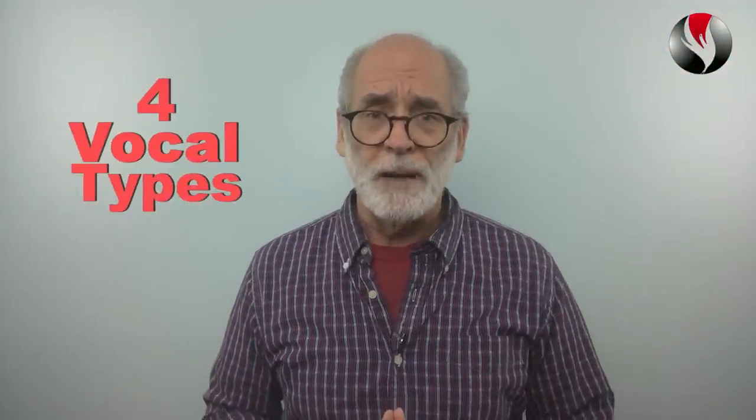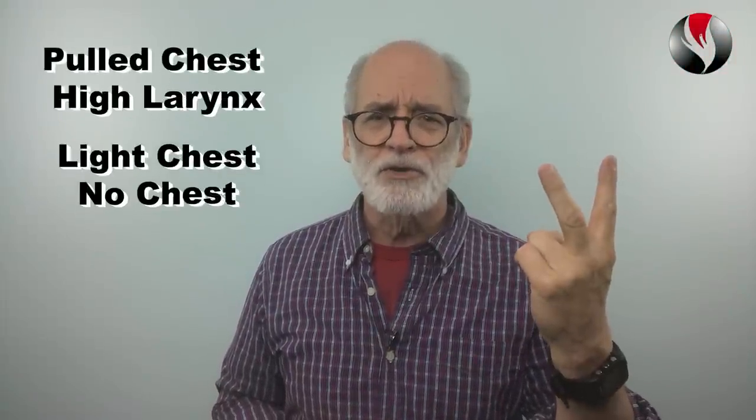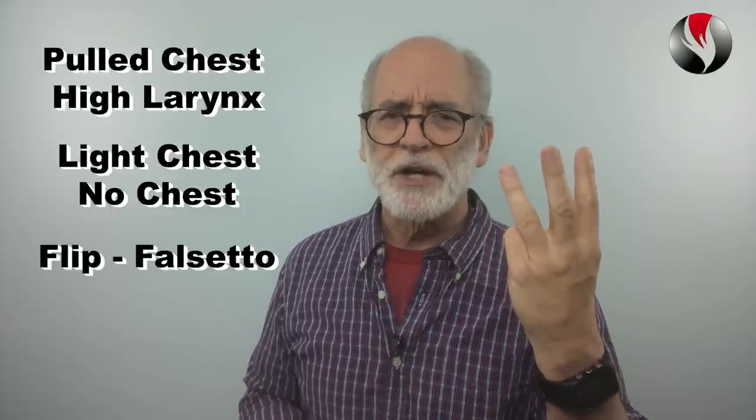First, what are the 4 vocal types? The 4 vocal types are pulled chest, high larynx, light chest, no chest, flip falsetto and mix. All singers have elements of some or all of these. However, one of these is dominant in every singer. Your vocal type describes what your voice tends to do as you sing from your low to your high notes.